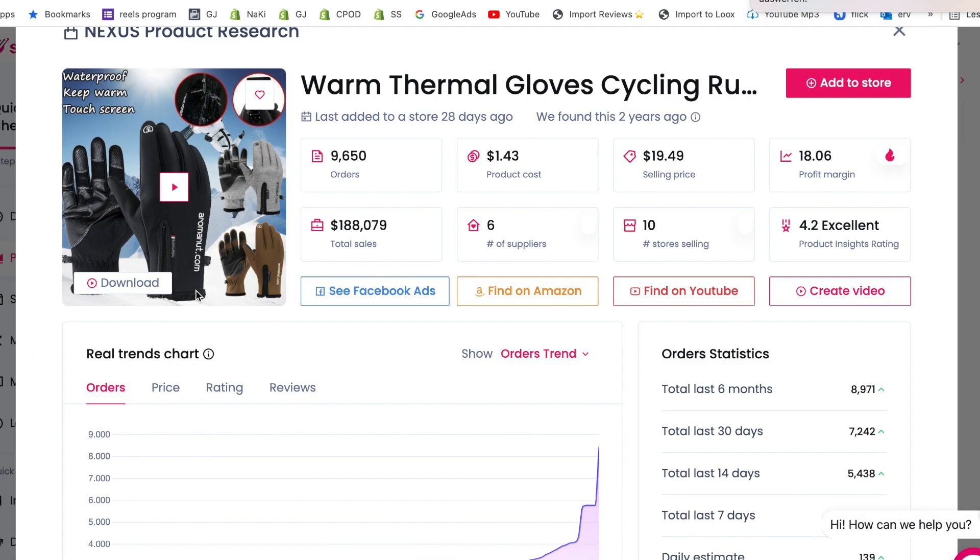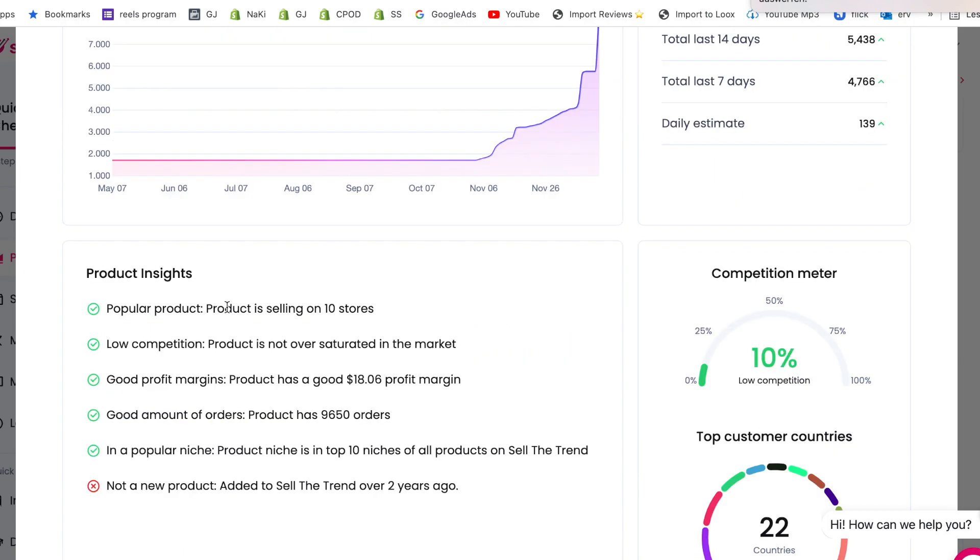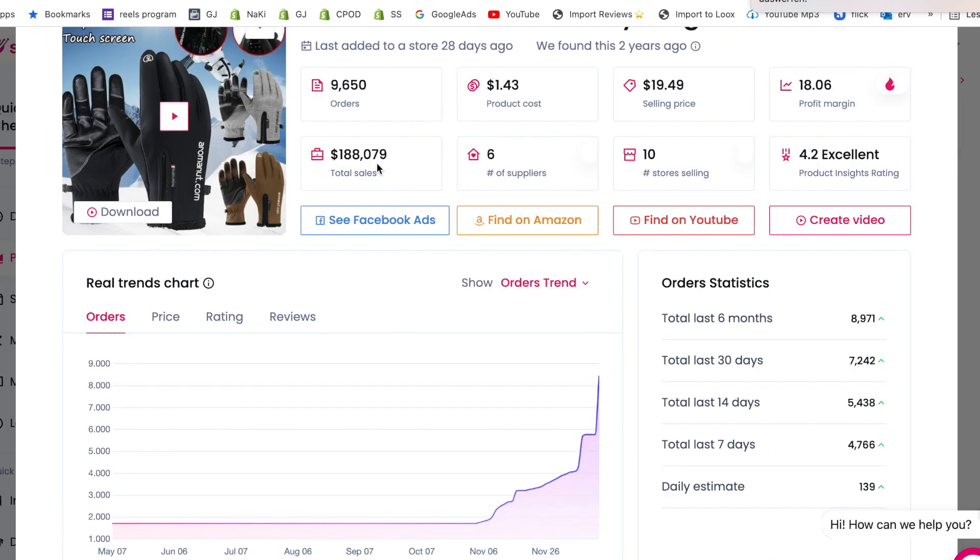Let's look at the real trends chart to evaluate the order trend for this product. During the summer months there wasn't much activity since it's a seasonal product, but since November sales are just skyrocketing. It's selling on 10 stores — some may think it's saturated, but if other stores are selling it, that means it's most likely working.